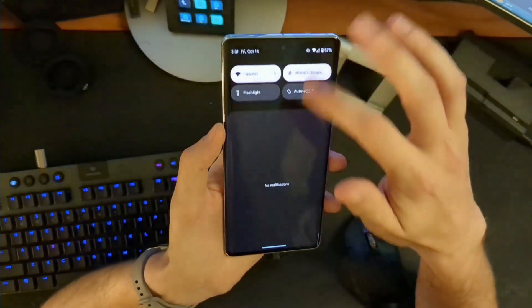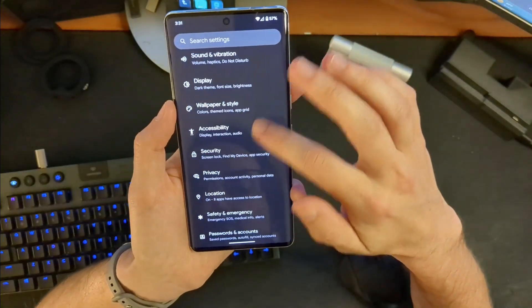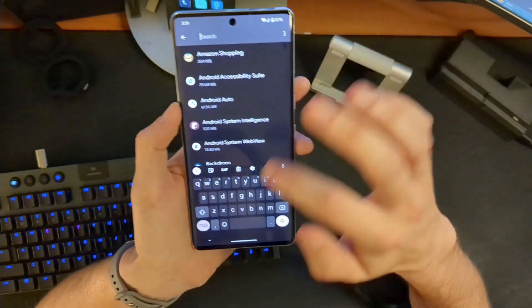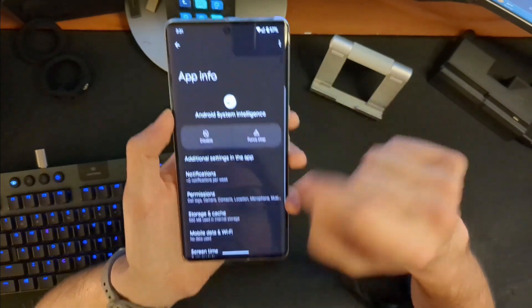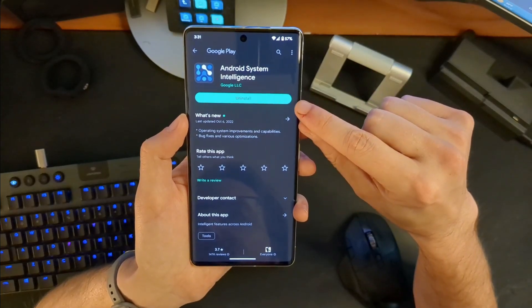Let me show you how I fixed it. Go into your settings, then go into Apps, then See all apps. Click on search and type in 'system' — we're looking for Android System Intelligence. Go in there, scroll down to app details, open it up, uninstall it, and then reinstall the updates. After that, immediately — instantaneously — my voice typing was working. So if you're like me with a Pixel 6 or Pixel 7 and it's not working for you, give that a shot and see if that is a fix.